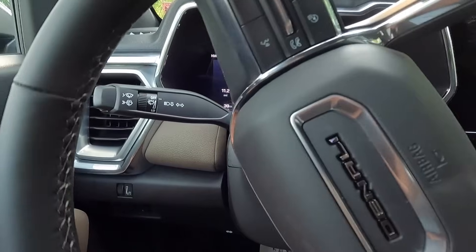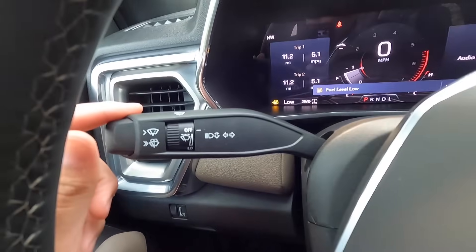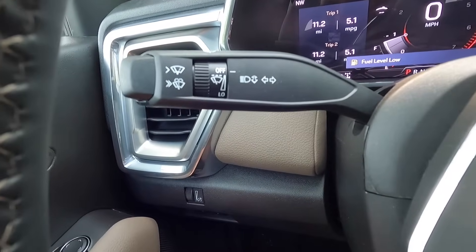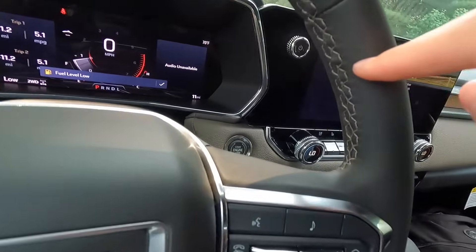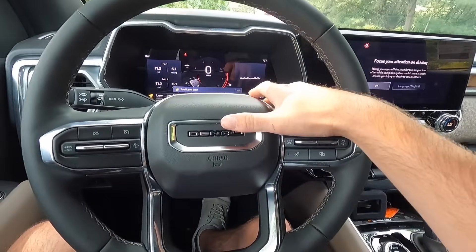This is your turn signal stock, which also controls the windshield wipers. You do get a leather-wrapped and heated steering wheel with some accent-colored stitching on the inside.